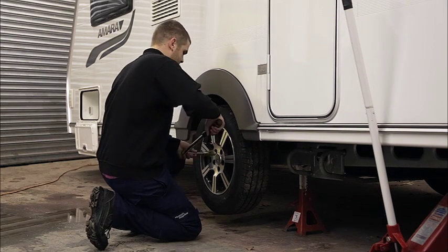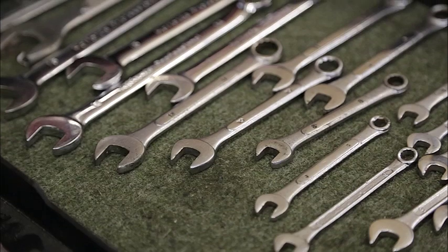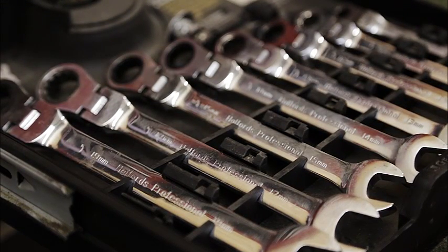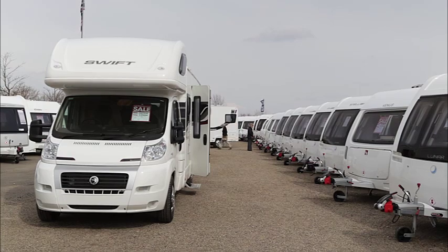Ebor Leisure World, along with the other sites in the Leisure World family, is an NCC approved dealer — a scheme that sets standards among caravan and motorhome dealers in the UK. The scheme demands high standards across all areas of the business, such as how it markets its products, guides buyers through the process, conducts the sale and handover, and responds to complaints.